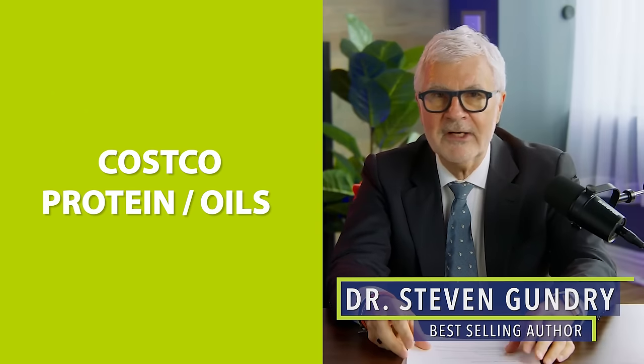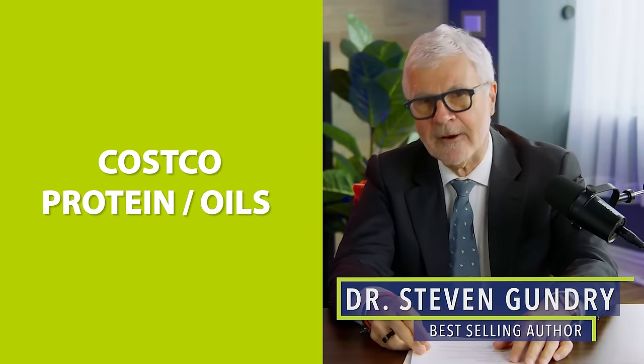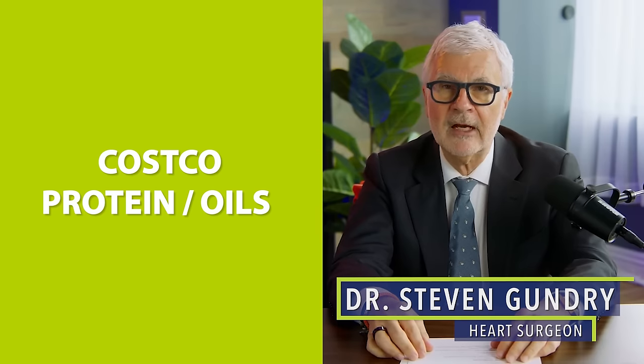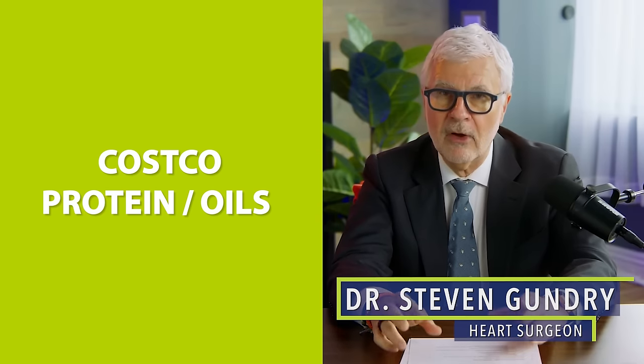Dr. Gundry, you're in Costco. Now, what are you doing here? The answer is you can actually find a lot of safe items, but also a lot of really good items for you in a big box store like Costco. So today I want to talk about the protein choices and the oil choices that you can find in Costco and what you should look for.